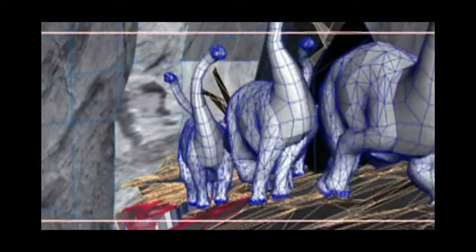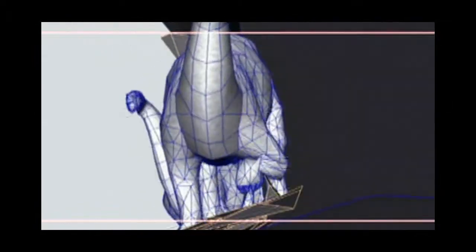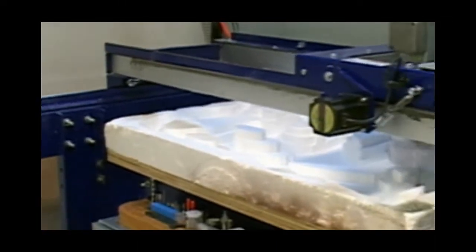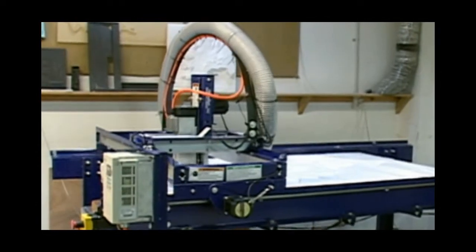We have to make it absolutely perfect because if it's not, when they put the brontosaurs back into our miniature, the brontosaurs' feet won't touch the ground when they run. So what we did was actually utilise the previous department's information to drive the computer-controlled cutter.